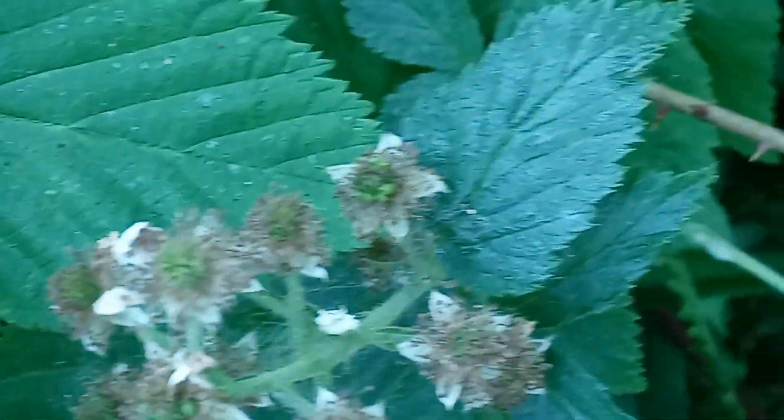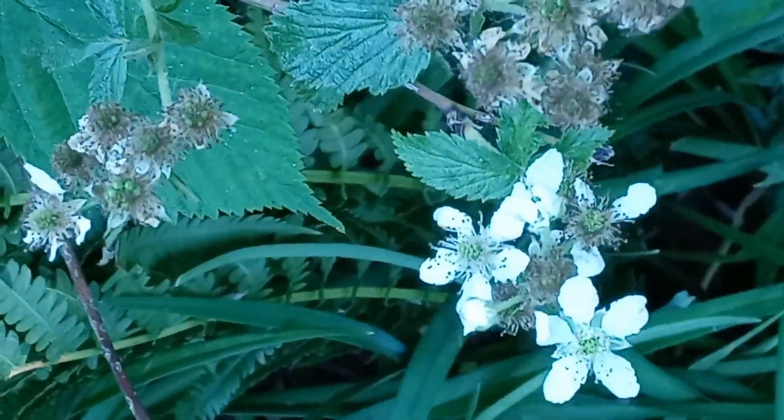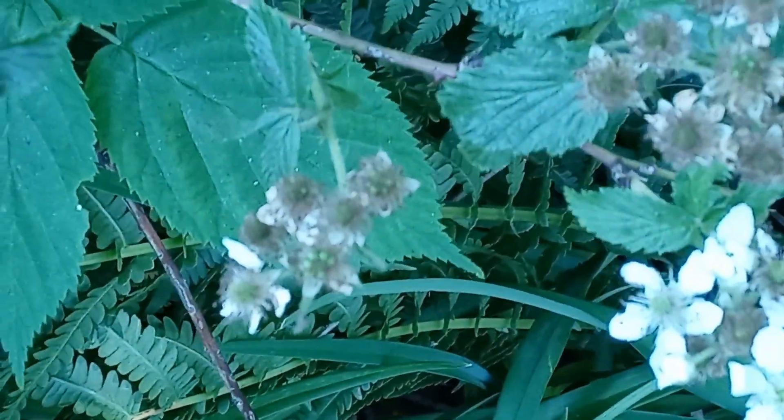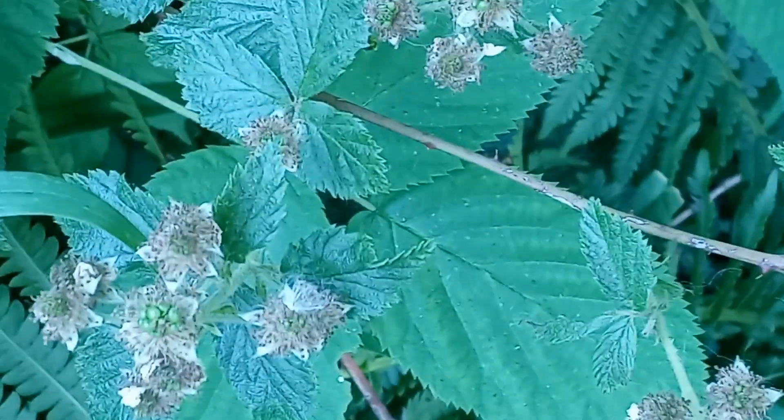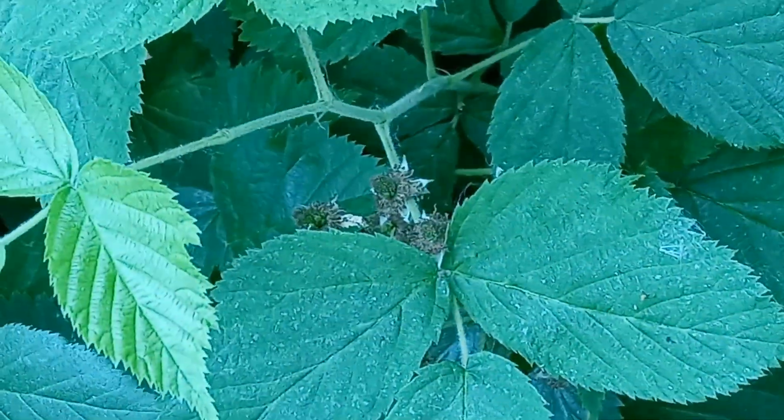Just a cautionary thing: they do have thorns, as you can see there. So they are thorny. Second, don't wash the berries until you are ready to eat them, or you're likely to have them spoil.